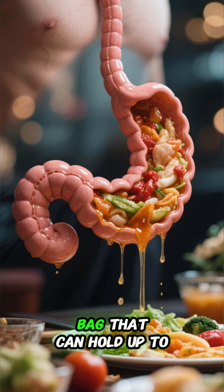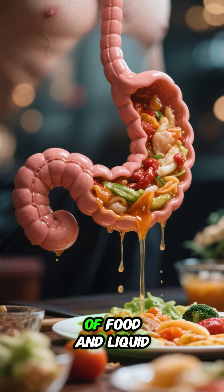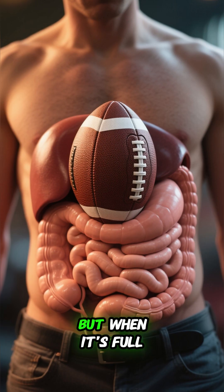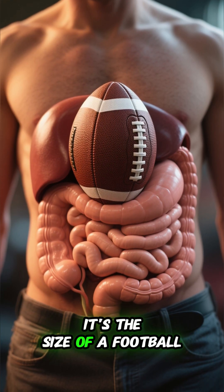Your stomach is a muscular bag that can hold up to 2 liters of food and liquid. When it's empty, it's the size of a fist. But when it's full, it's the size of a football.